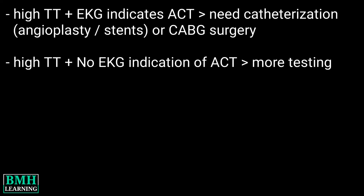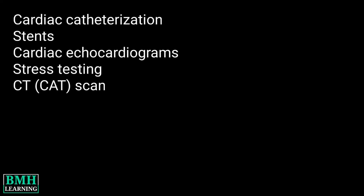If troponin levels are high and your EKG does not indicate an acute heart attack, the doctor will perform more testing to figure out the reason for your elevated troponin levels. Thanks for watching.